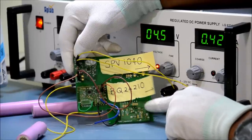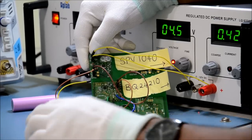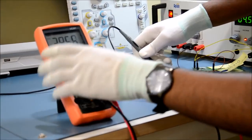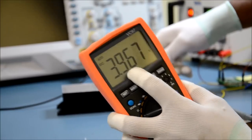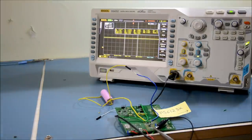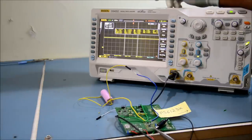The BQ24210 is a dedicated battery charger IC specifically for lithium-ion batteries. It charges the batteries using a constant current, constant voltage algorithm. We are using three batteries in parallel, which will be placed within our secure battery box. As you can see, the battery is being charged from around 3.7 volts to currently 3.9 volts, and we charge to a peak of 4.2 volts with a current of around 0.42 amperes. The battery output will be connected to a boost regulator, which is a TPS6123X from Texas Instruments.